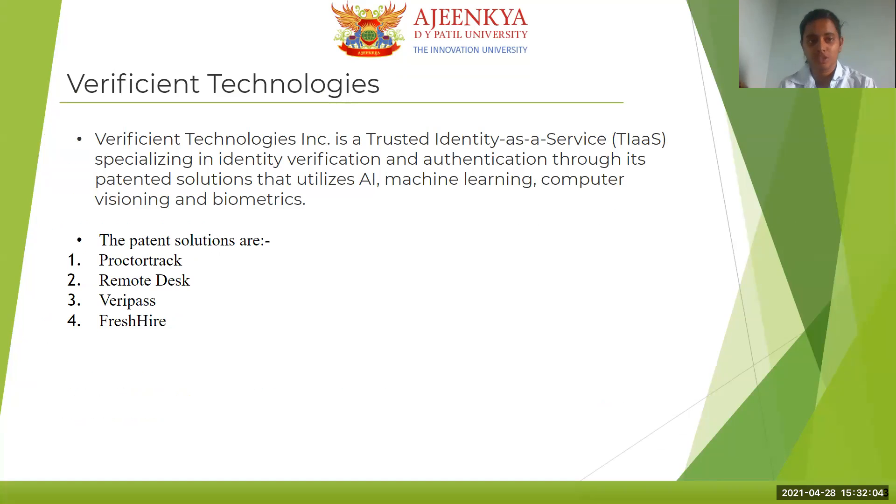The company name is Verificient Technologies. It is a trusted identity-as-a-service specializing in identity verification and authentication through its patent solutions that utilize AI, machine learning, computer visioning, and biometrics. The patent solutions are ProctorTrack, Remote Desk, VeriPass, and FreshHire.